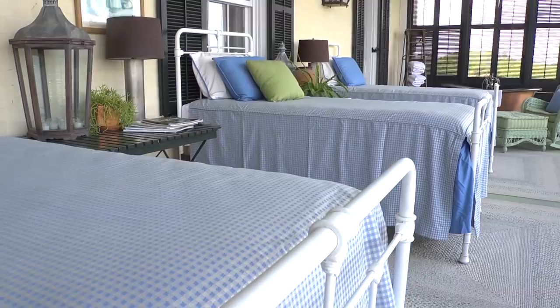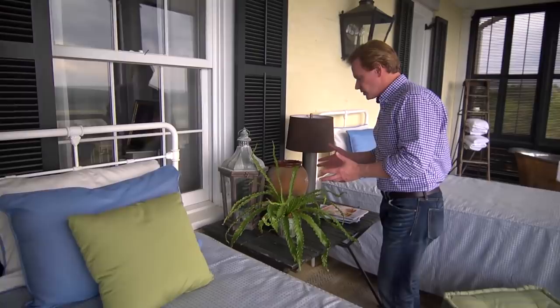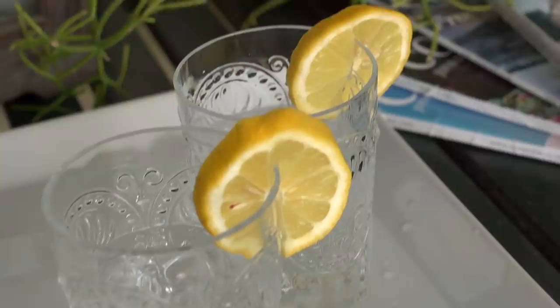This stuff really lasts — it's a Sunbrella indoor-outdoor fabric. It looks like something you'd use inside, but it's been out here for three years and held up beautifully. The rugs are indoor-outdoor rugs as well. I have all the little comfort creatures around: a lamp, a lantern with candles, houseplants, magazines, and even a tray of refreshments for my friends. Even though it's called a sleeping porch, it doesn't mean you have to come out here and sleep — this little nook is the perfect place to kick back and relax.